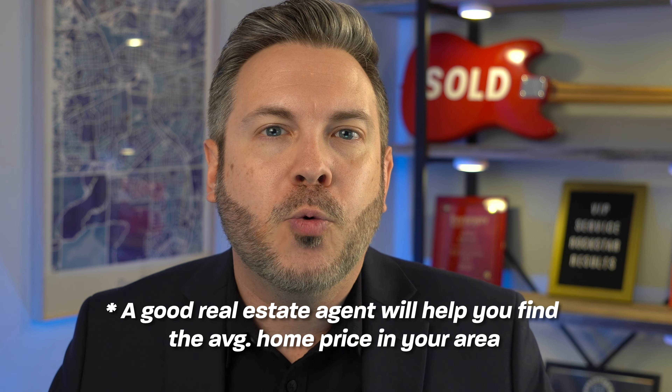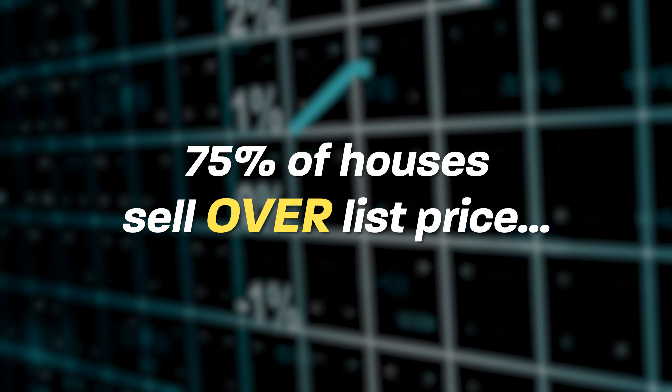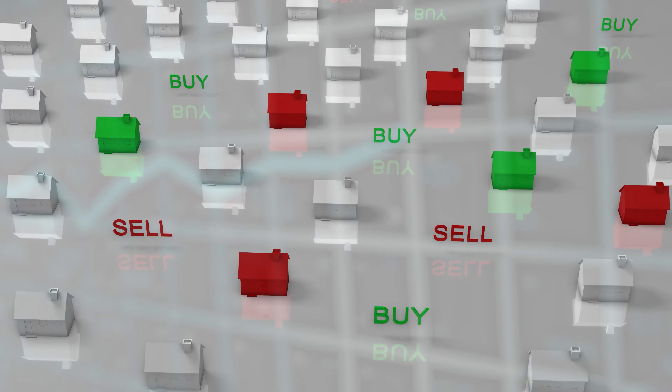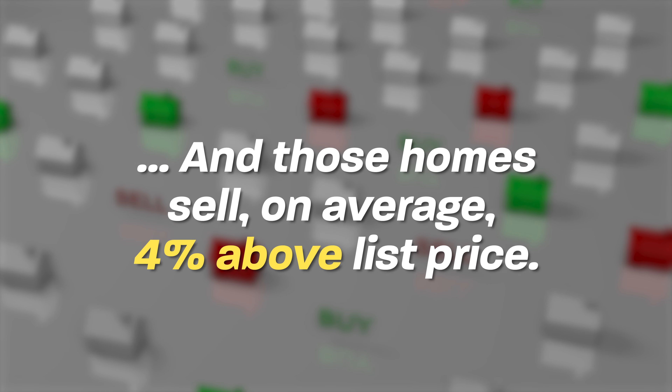A great real estate agent will be able to help you find out what the average in your particular area and price point is when there are multiple offers involved. I recently asked ChatGPT to research data from our local MLS, and what I found was 75% of houses sold for over list price. And when they did sell over list price, they sold for an average of 4% over list price. So if you're writing offers for under 4% over, now you know why you're losing.